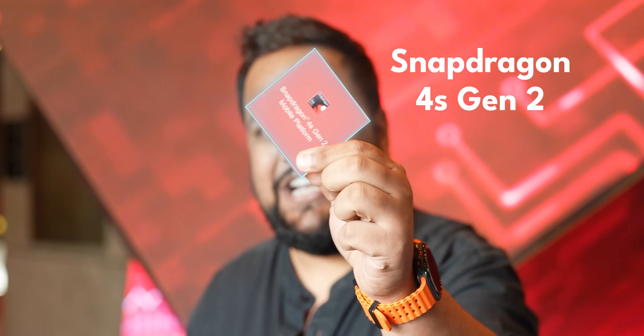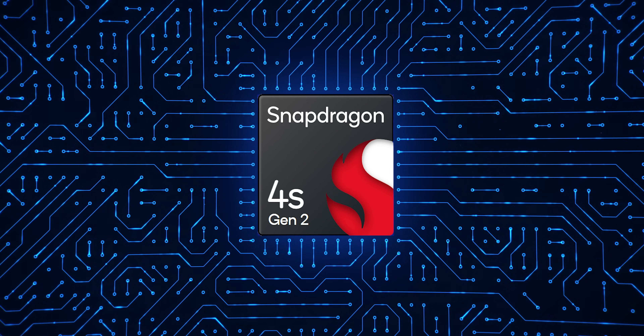And if we have to reach that number, it's not the 10 to 20,000 rupee market that needs to go exponentially, but the sub-10k range. And that's where Snapdragon has a plan for India with the new Snapdragon 4s Gen 2. The 4s Gen 2 will power phones in the 8,000 rupee price category, and that's going to be the shot in the arm that our country needs.